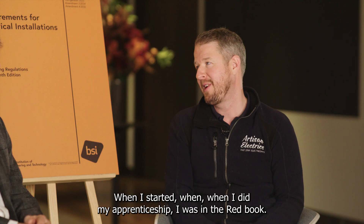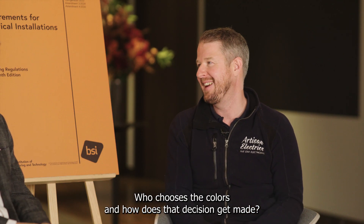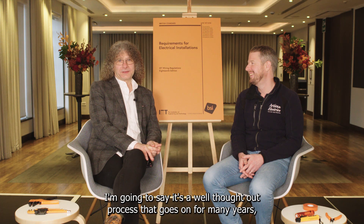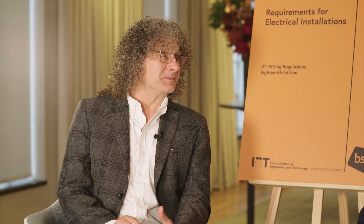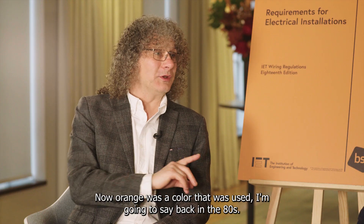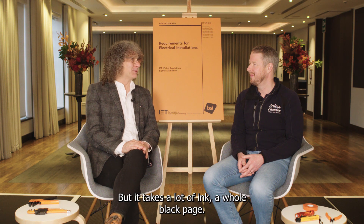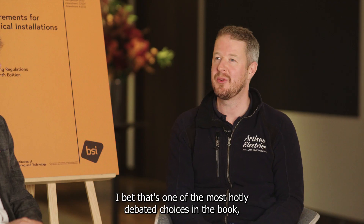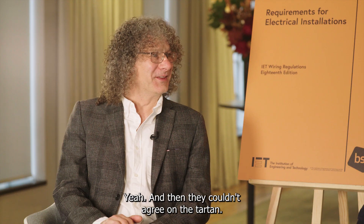When I started my apprenticeship I was on the red book — the 16th edition — and now we're on orange. Who chooses the colors? There's always been a sequence around the colors of conductors, and looking at table 51 in chapter 51 we're seeing colors like turquoise, pink, and orange. Orange was a color used back in the 80s, which is why it's been chosen again. Black was also discussed at one point, but that takes a lot of ink. It gets quite flippant — the Scots were shouting for tartan but couldn't agree on which tartan.